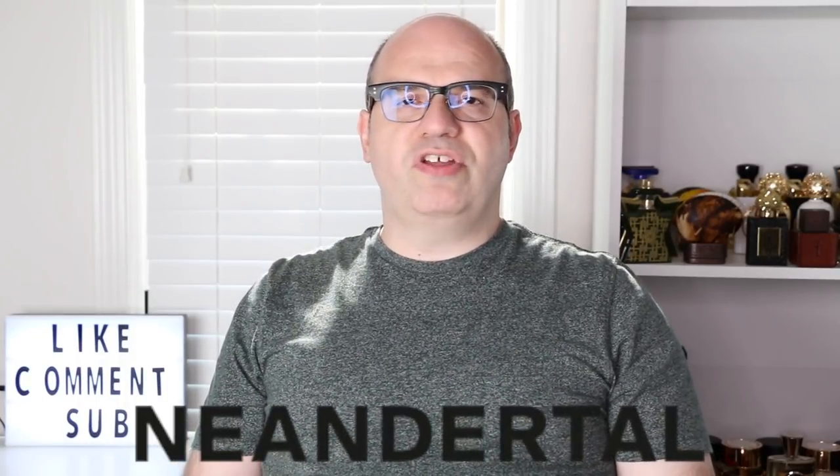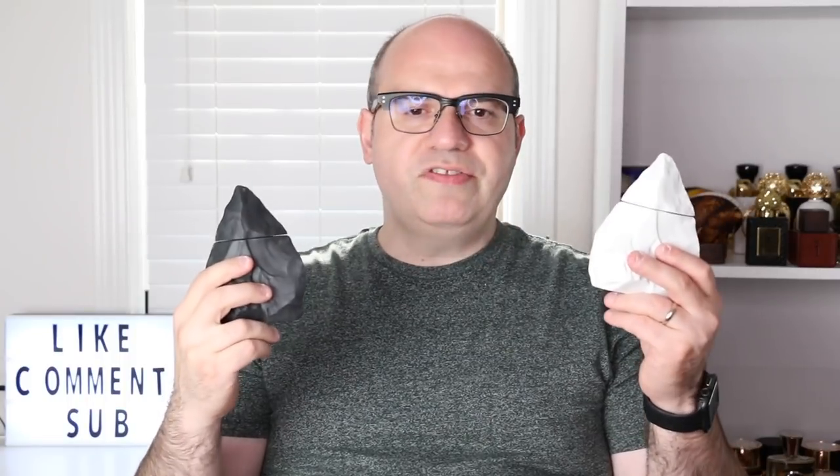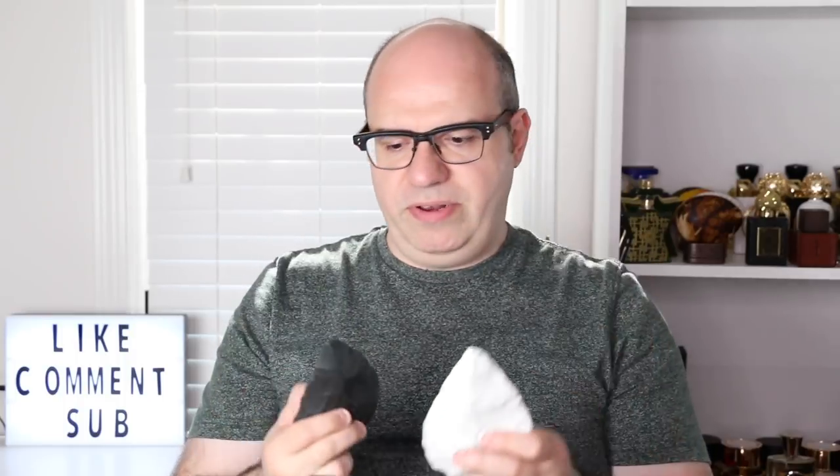Neanderthal has just two perfumes in their line: they have the Light and they have the Dark, and the fragrances in here are the most unique I have ever smelled in my life. So let's talk briefly about each one of these, but let's examine the bottles up a little closer so you can see what they look like.